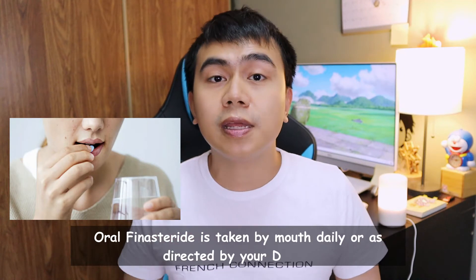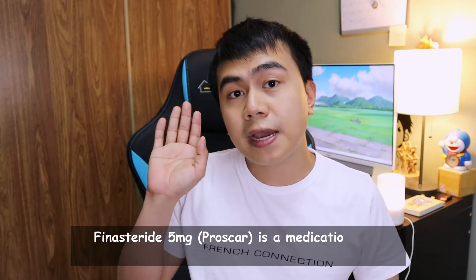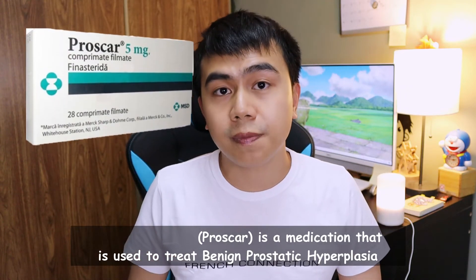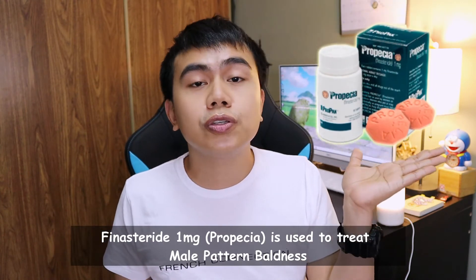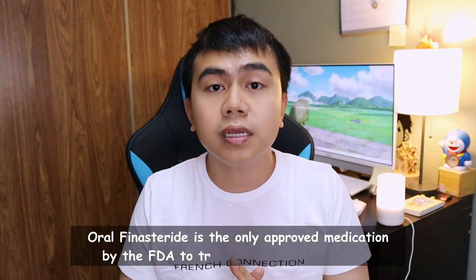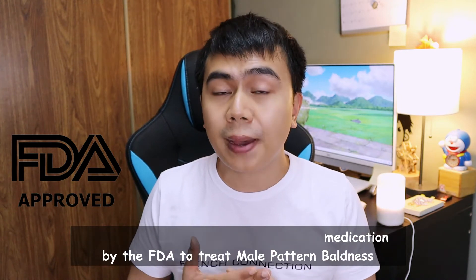Oral finasteride is taken by mouth daily or as directed by your doctor. Finasteride 5 milligram, or Proscar, is used to treat benign prostatic hyperplasia, while finasteride 1 milligram, or Propecia, is used to treat male pattern baldness. Oral finasteride is the only medication approved by the FDA to treat male pattern baldness.